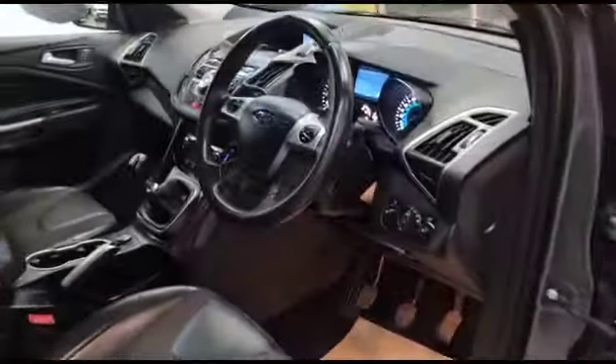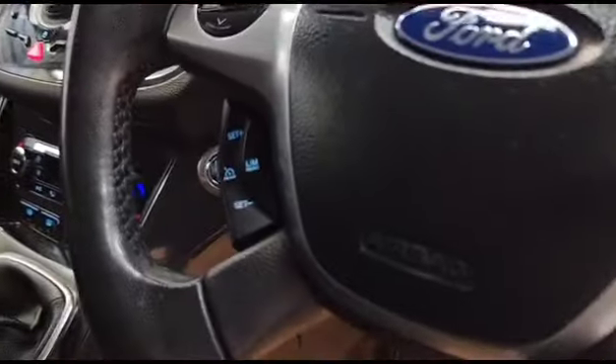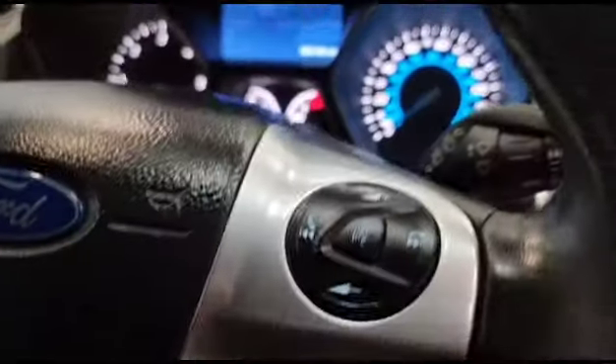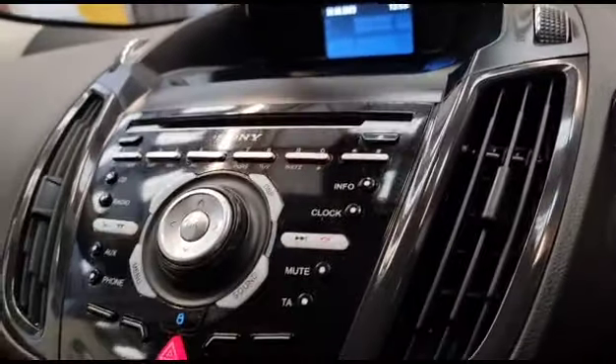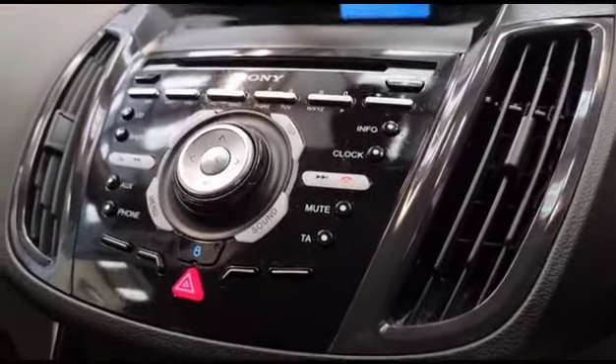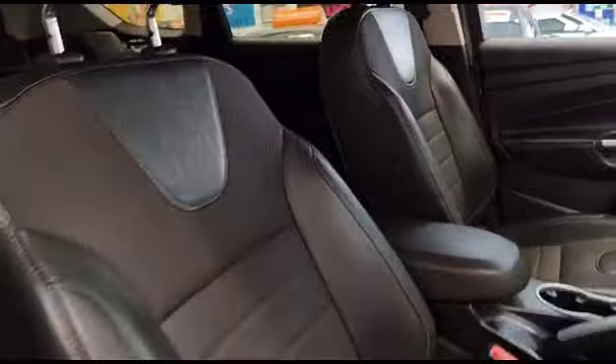Moving inside, we've got the multi-function steering controls with your cruise control settings there. Full digital displays. We've got the CD player with AUX and USB ports as well. And it's part leather interior.